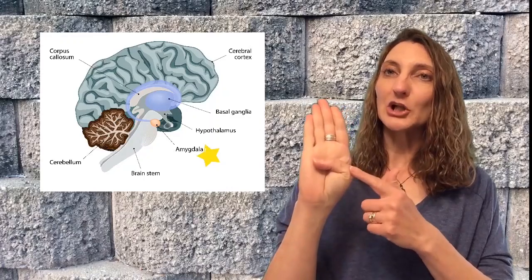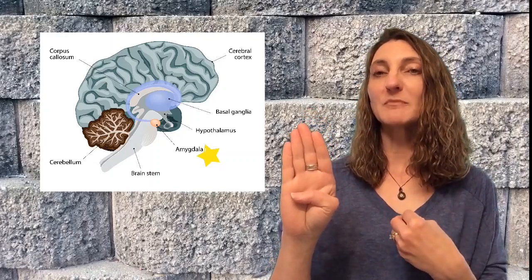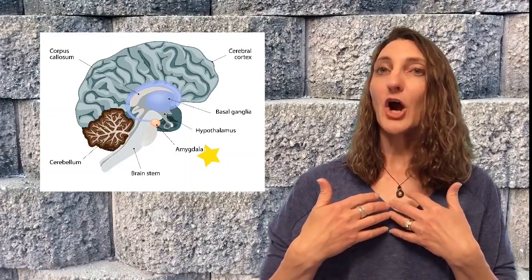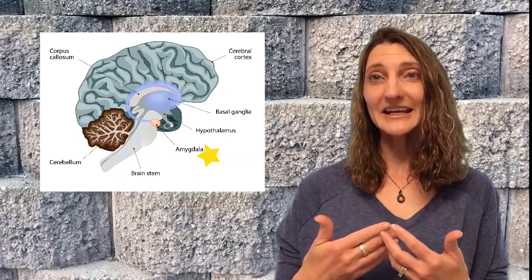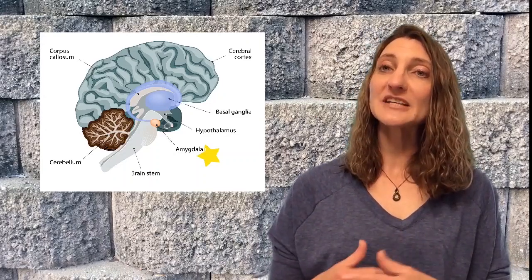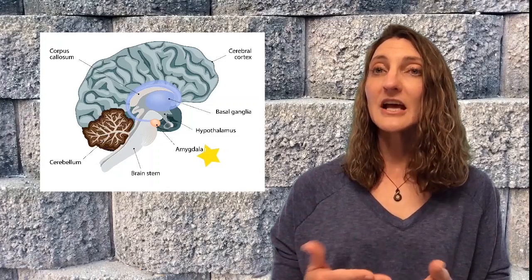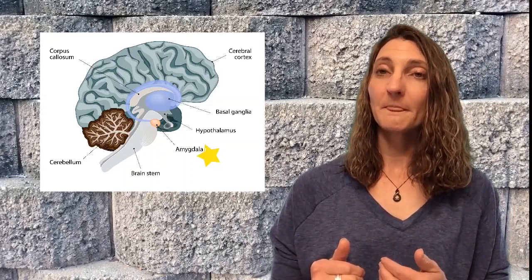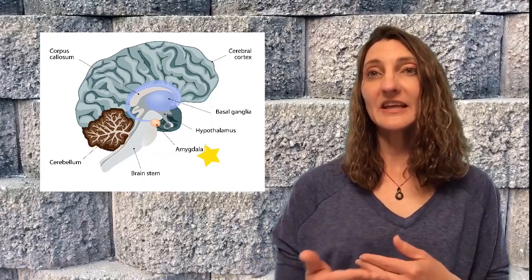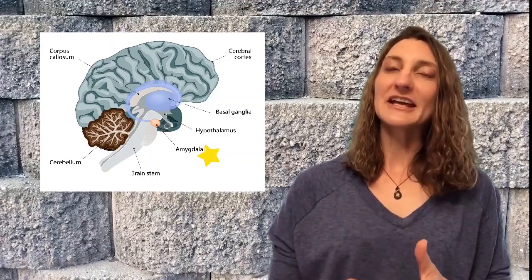Our body gives us really loud signals when we flip the lid and the amygdala alarm is going off and our prefrontal cortex has gone offline. Some of those biological signals might be a fast heart rate, quicker breath, body temperature going up, feeling sweaty, stomach issues, or headaches. These physical signals are really important to pay attention to because it's our body's way of telling us we need to calm down. One of the simplest ways to do that is through breathing exercises — and what's great is that they're free and your breath is always with you.